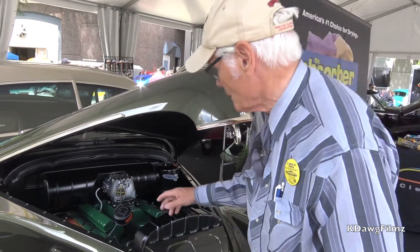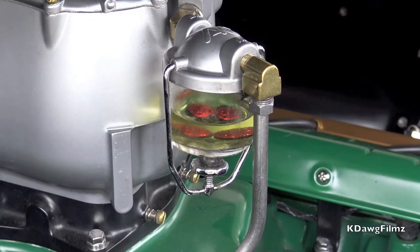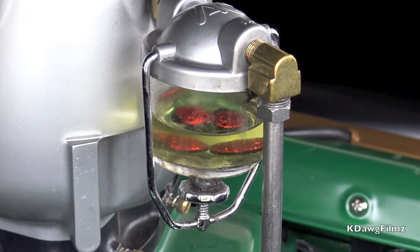The thing that we have fun with is a little thing that looks like a fuel bulb here. It's got a couple of plastic ladybugs in it, so I keep telling people we're still trying to work the bugs out of the fuel system.